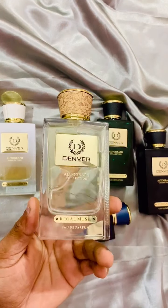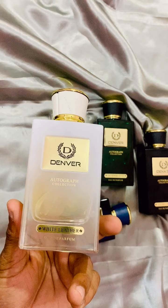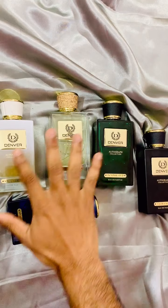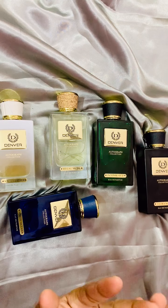This is the Regal Musk, which is a very interesting fragrance, and this one is White Leather. The one missing here is the Forest Wood — I will try to review all of these in the upcoming two weeks.